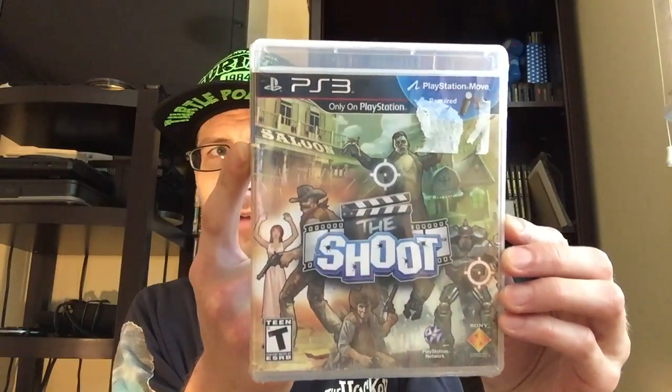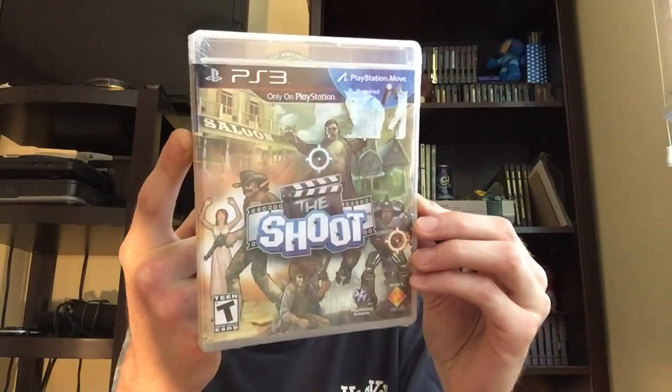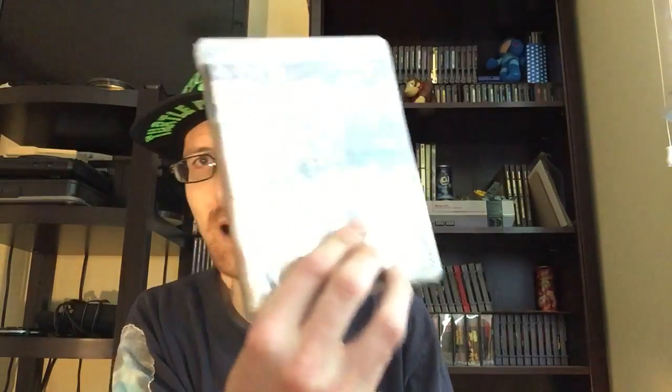I haven't really picked up too many games, but I did get two. The first one is one I've never really played and to be honest have no desire to play — it's called The Shoot. A lot of you have probably heard of it. You need the Wii Move — it requires the motion controller, which I don't have. I bought the Wii for that reason, not the PlayStation. It's still in the wrapper and it'll probably stay that way, but it was cheap so I threw it in my stash.